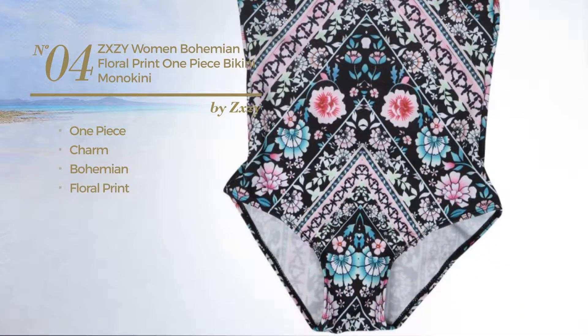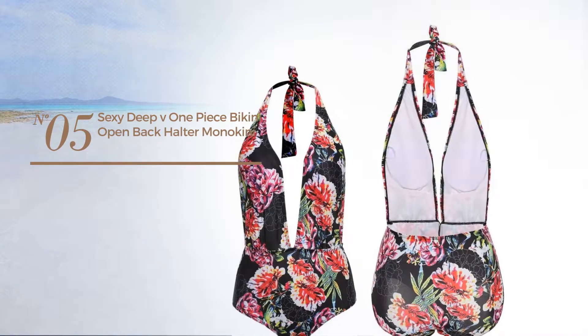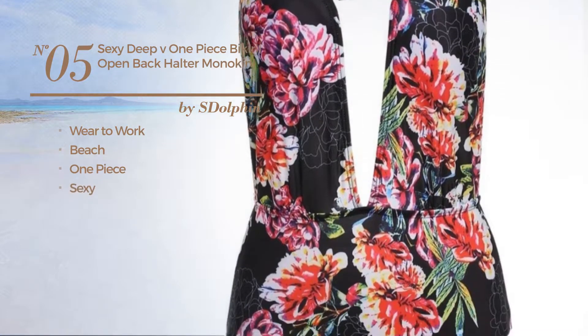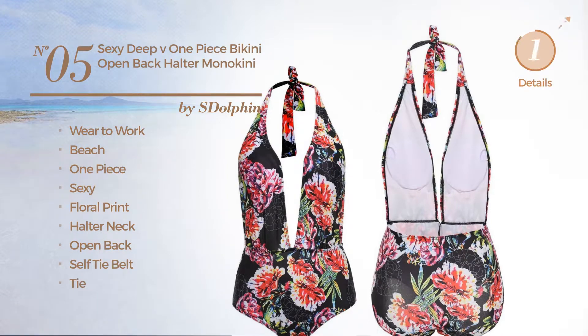Number four: a one-piece bikini featuring a charming bohemian-inspired look with floral print, produced with ventilated steel, available just in floral color. Number five: a wear-to-work beach one-piece swimsuit featuring a sexy design with floral print. This swimsuit includes a halter neck, open back, self-tie belt and tie, available in two other colors.